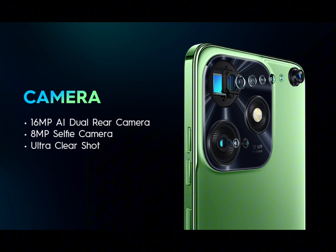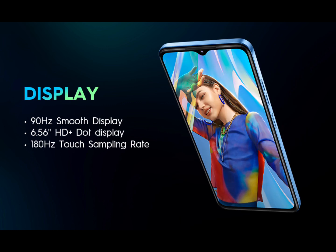16MP F1.8 Larger Aperture and PDAF Primary Camera, with SuperNight, AI Portrait, Pro Mode, Smile Shot, Slow Motion, Time Lapse, and many modes for mesmerizing shots.